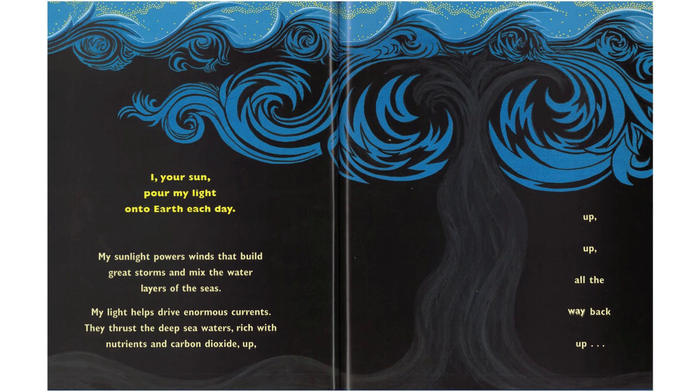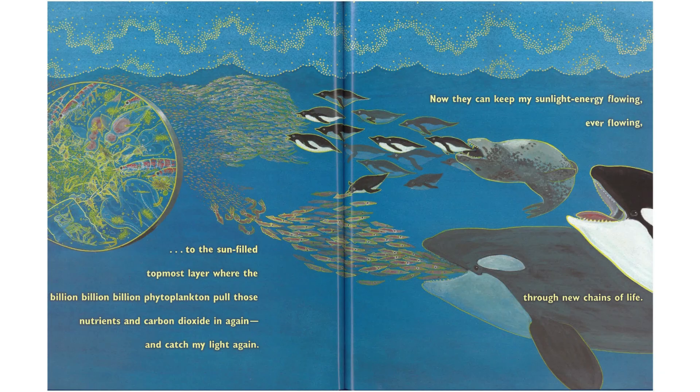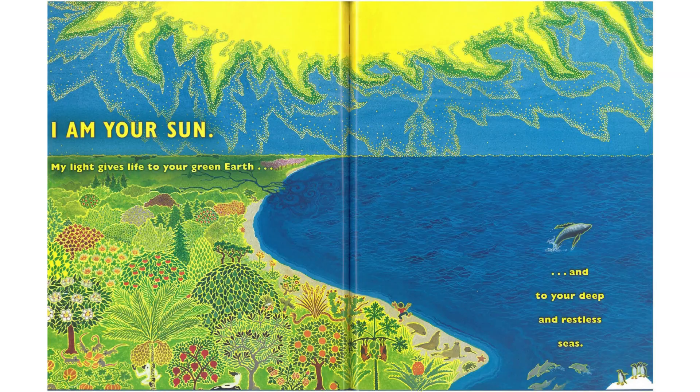I, your sun, pour my light into the earth each day. My sunlight powers winds that build great storms and mix the water layers of the seas. My light helps drive enormous currents. They thrust the deep sea waters, rich with nutrients and carbon dioxide, up, up, up — all the way back up to the sun-filled topmost layer where the billion, billion, billion phytoplankton pull those nutrients and carbon dioxide in again and catch my light again. Now they can keep my sunlight energy flowing, ever flowing through your chains of life. I am your sun. My light gives life to your teeming earth and to your deep and restless seas.